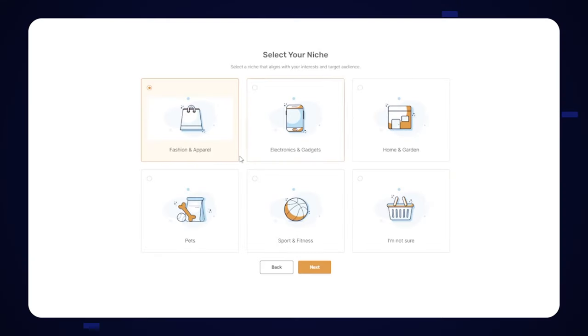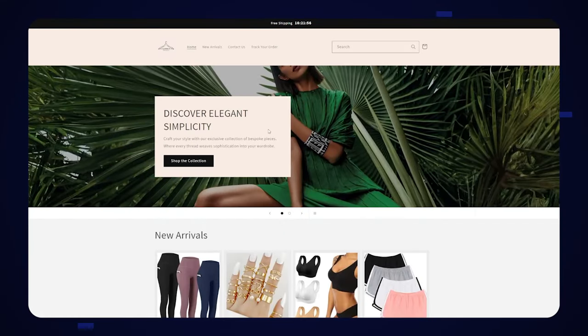If you clicked on this video, that means you want to start dropshipping niched clothing but you're not entirely sure how to get started or where to begin. Don't worry because you're in the right place. This video is going to explain absolutely everything you need to know on how to get started dropshipping niched clothing — from picking your niche to creating your store and even more — so make sure you stick around all the way to the end.